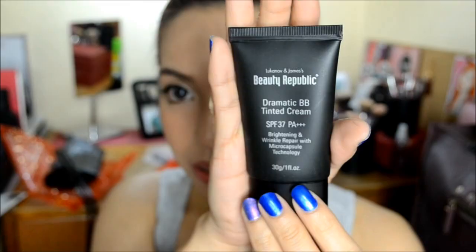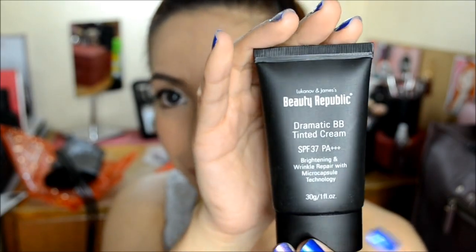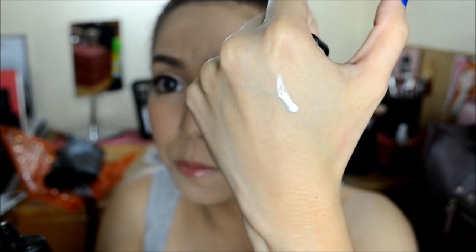Now let's move on to the medium package. And this contains the Lukanoff and James Beauty Republic Dramatic BB Tinted Cream. So this is how the packaging looks like. I'm going to give you guys a little swatch. So it comes in a white form, but let's see what will happen if I blend it through my skin. Wow, I'm so glad that I caught that on cam. It's so amazing how the white BB cream really blended into my skin. I'll be doing a separate review on this very soon.